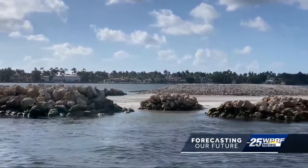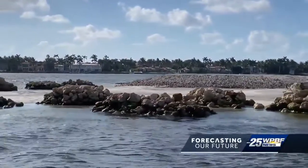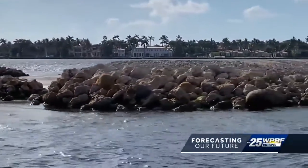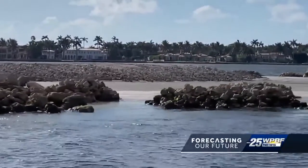The island provides places for birds and fish to congregate. Its rock-like structure also disperses wave energy. Waves that come in hit that natural infrastructure and are kind of broken up, and some of that energy is dissipated. And though the island is only an acre, it's already attracting life.